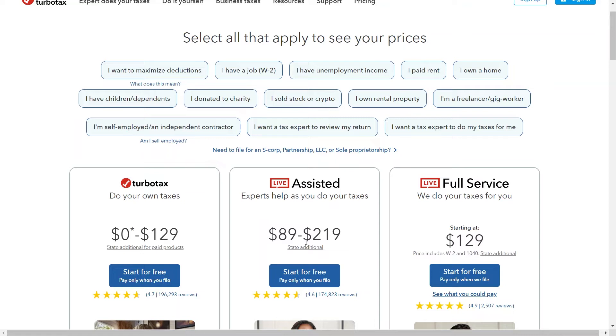Now let us check what TurboTax Online offers. First, TurboTax allows you to do your taxes for $0 to $129, with additional fees for state filings. Next, there is the option of having assisted experts help you as you do your taxes for $89 to $219, with additional fees for state filings. Finally, there is the full service option where they do your taxes for you, starting at $129, which includes W-2 and 1040 forms with additional fees for state filings.